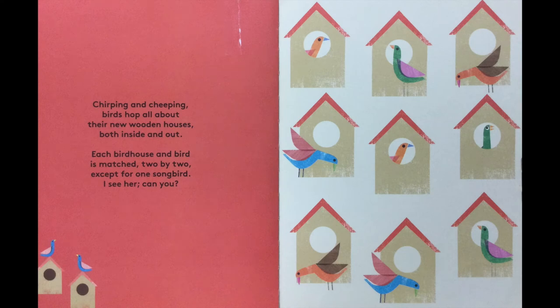Chirping and cheeping, birds hop all about. There are new wooden houses both inside and out. Each birdhouse and bird is matched two by two except for one songbird. I see her. Can you?